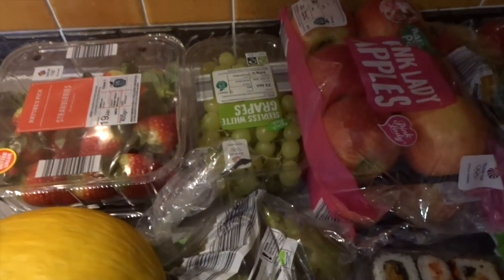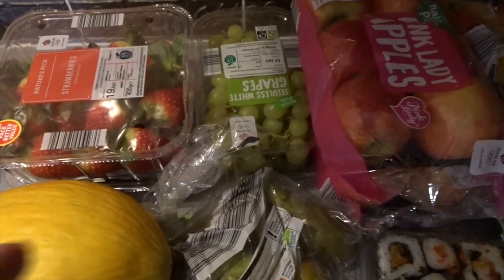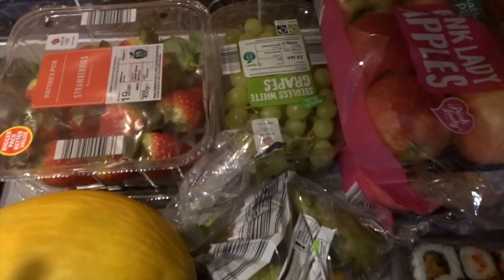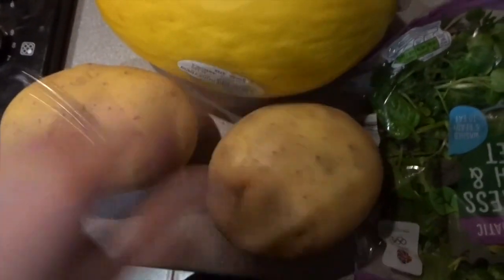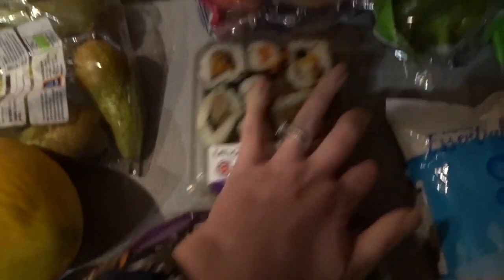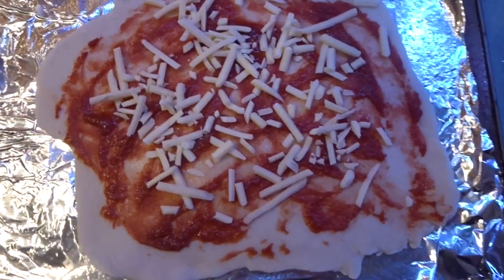I've just popped to Aldi to get a few essential things — we'd run out of fruit and veg, and I'd rather snack on fresh food than be tempted by crisps. I got two packets of strawberries, some pears, a melon, jacket potatoes, watercress, spinach and rocket salad, two duck and chicken sushi packs, two packs of Pink Ladies apples, some peppers, grated cheese, pineapple slices, wafer-thin ham, and two rice puddings. For my lunch I'm having the duck and chicken sushi.